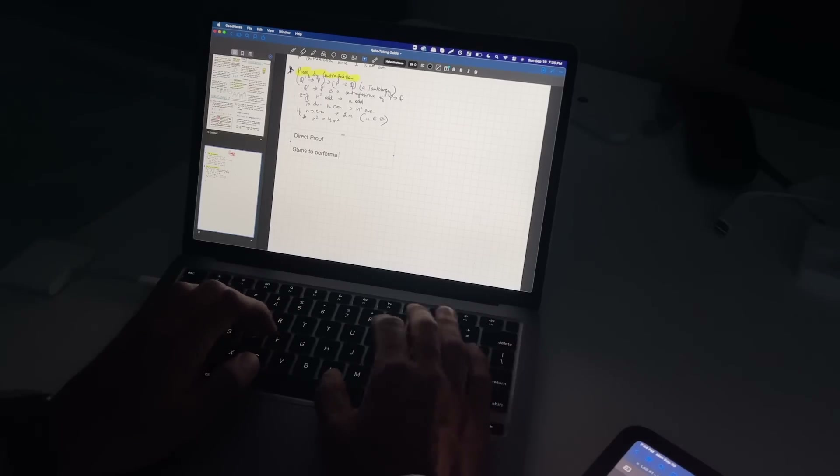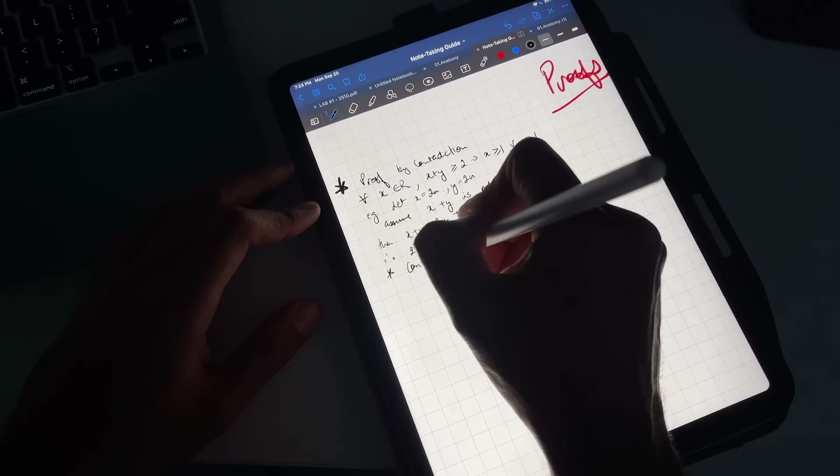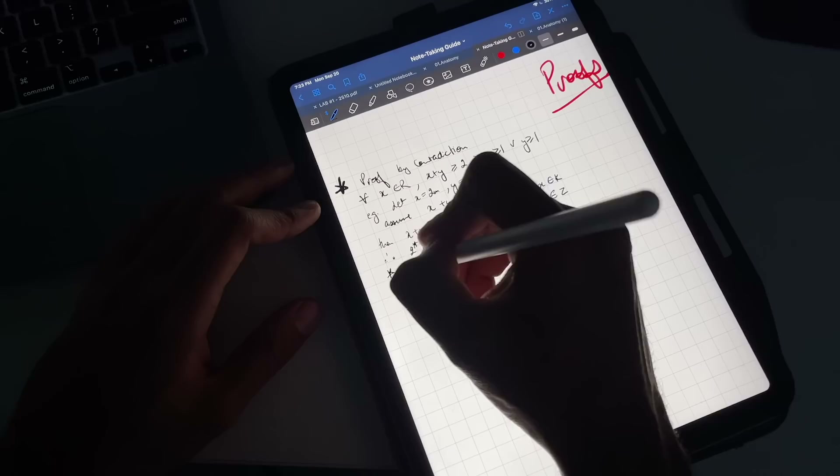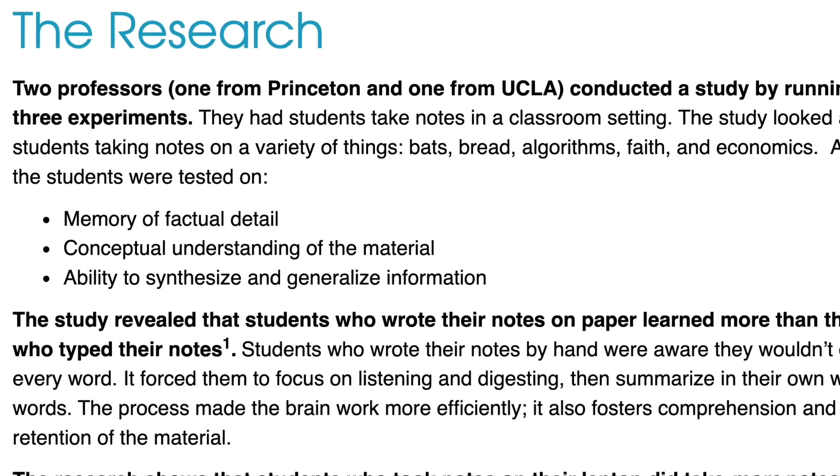Before that, there are currently two popular ways of taking notes. Number one is to type all your notes. Number two is to write notes with actual paper and pen. Princeton and UCLA did a research where they divided students into two groups: those who typed all the notes, and those who wrote all the notes with paper and pen or iPad and pen. It was concluded that students who wrote their notes were able to retain information twice as much, had better factual memory, better understanding of concepts, and retained information for much longer than students who typed.